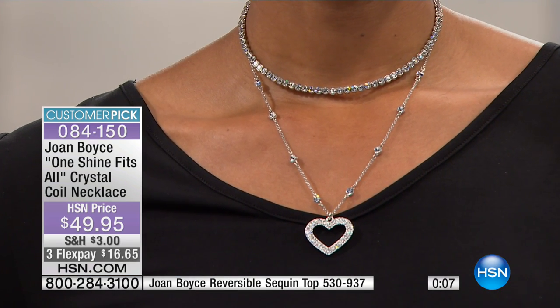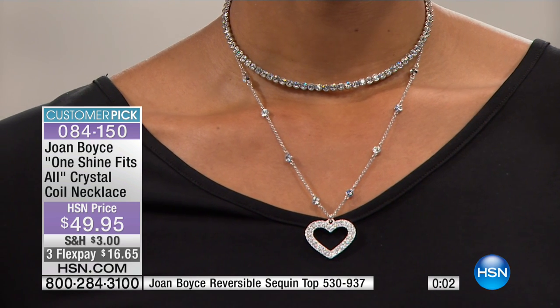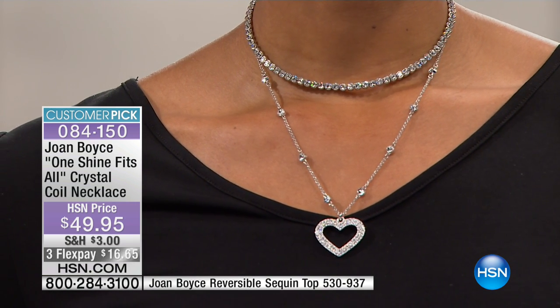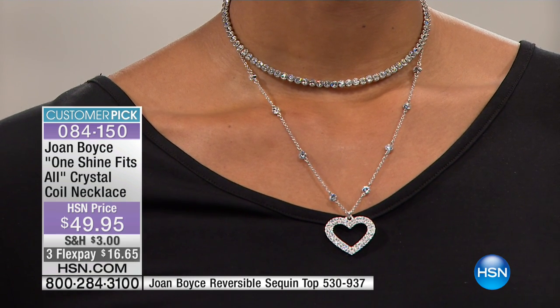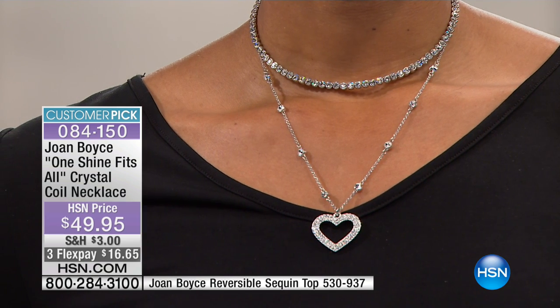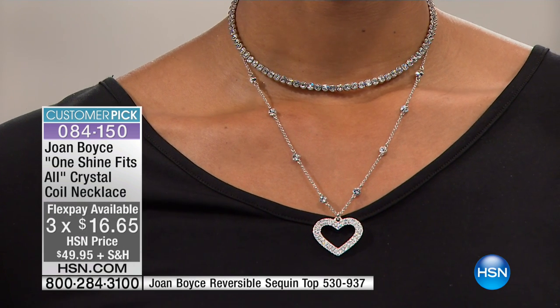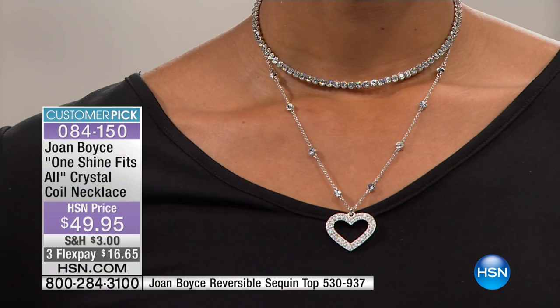Look at that simple look — isn't that stunning? It's a great layering piece. If you didn't jump on the heart or the angel eye necklace and pendant at $19.95 with free shipping, those are still available but getting limited in all color choices. The item number is 084150.